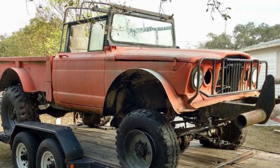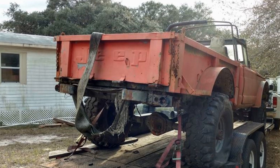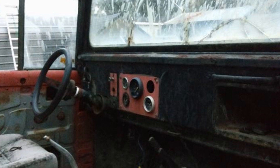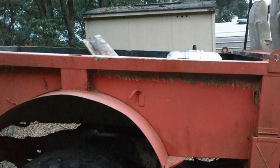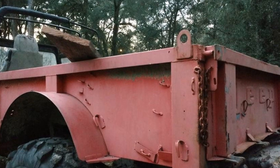Where do I begin? Back in 2017, a friend of mine sent me a Facebook Marketplace ad for this 1968 M715. We did not need another project — we had just started working on the Cherokee — but I couldn't resist. So we drove over to see it and it was a mess. The floor was rotted out, and the guy had used it as a mud truck.